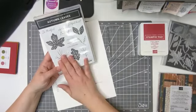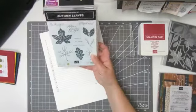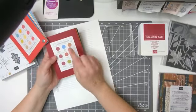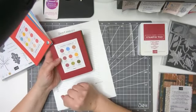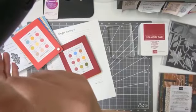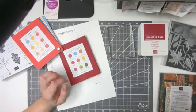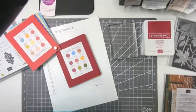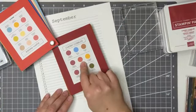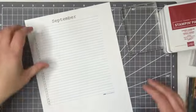I just did my class with a bunch of these, but I want to use this one for my September. So I was thinking about color — I think I want to use red. I'll use Cherry Cobbler. So Cherry Cobbler, and I'm also going to use Cajun Craze and Crushed Curry, because those are very fall, very autumn colors.